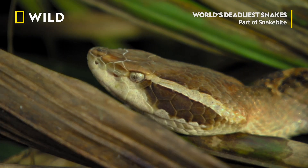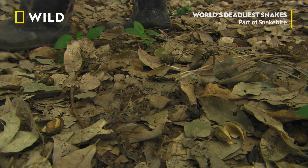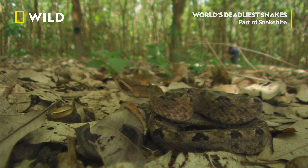Its pointed leaf-shaped head and mottled markings help it blend perfectly into the leaf litter — invisible, and so easy to step on.